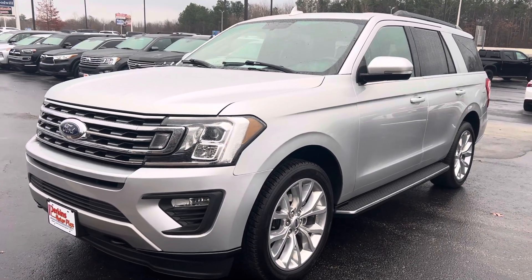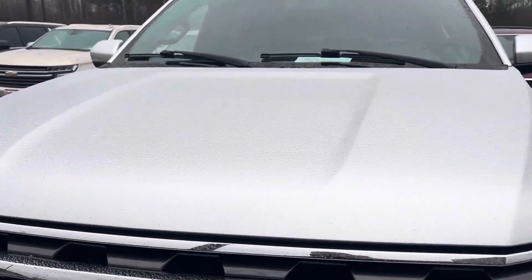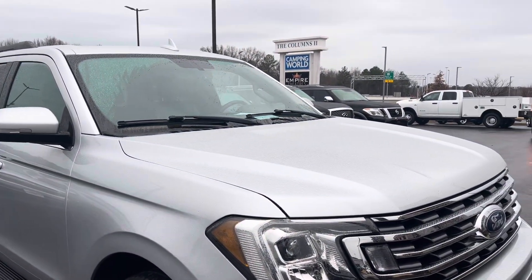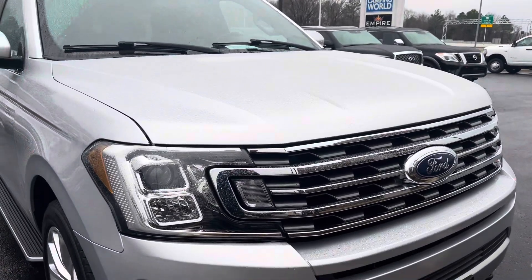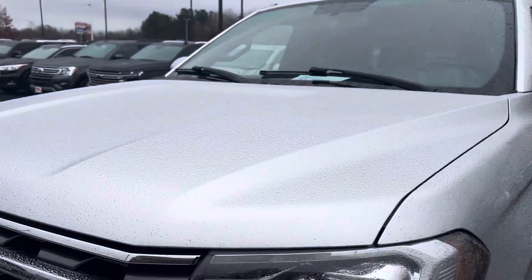Hey guys, Sean with Perkins Motorplex in Jackson, Tennessee, and here we have a beautiful look at the 2019 Ford Expedition XLT. I've been around it, underneath it, inside of it — it's awesome. These are awesome vehicles. I'm going to try to pick out anything I can, good, bad, and ugly, and then of course we want you to take a look at it as well upon delivery.